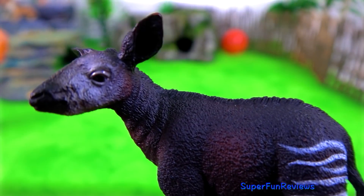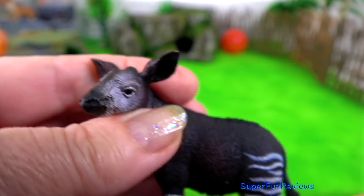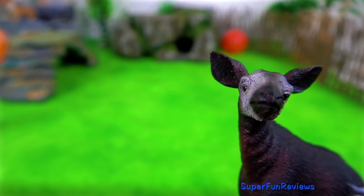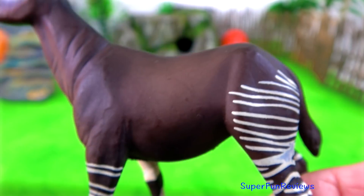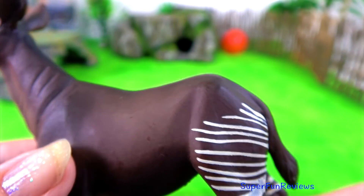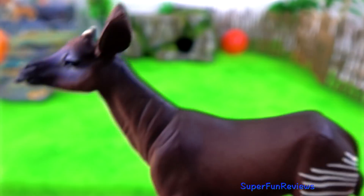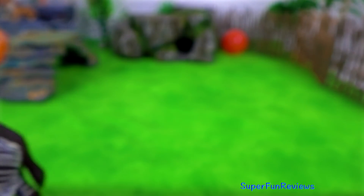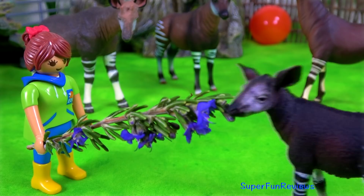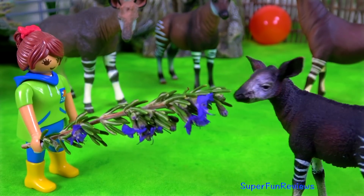A closer look at the new okapi calf. It's got very satiny skin and the tongue sticking out ready to eat. Time to feed the okapi calf. I can see the adults would like some of that too.